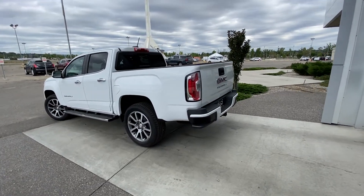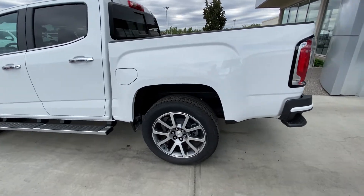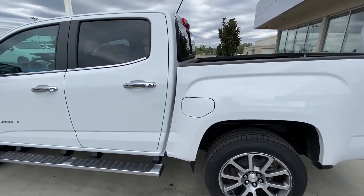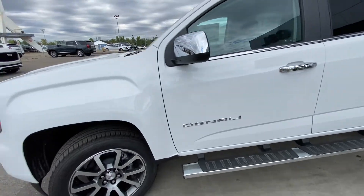Taking a quick look at the exterior of the Denali Canyon: we have the 20-inch wheel and tire package with beautiful alloy wheels, Bridgestone Dueler HL all-season tires, chrome accent door handles, chrome running boards, and Denali badging on the front door.